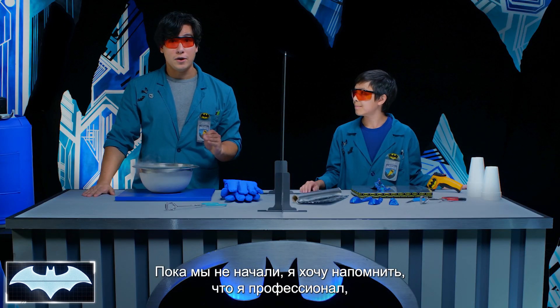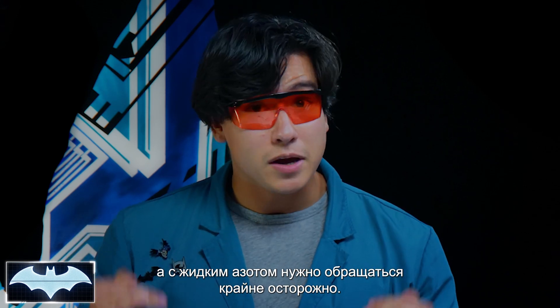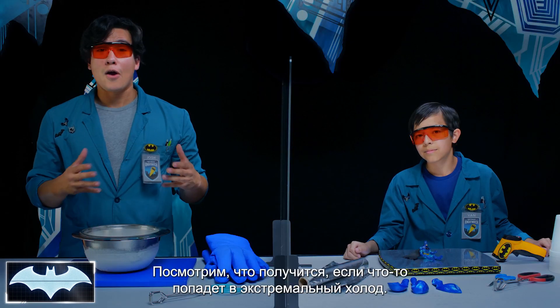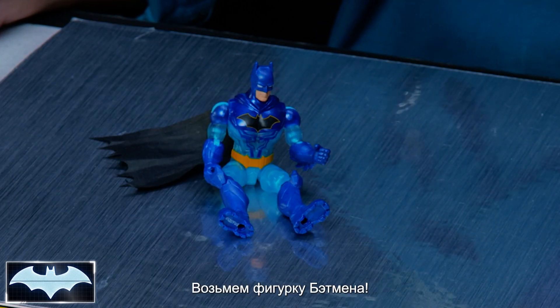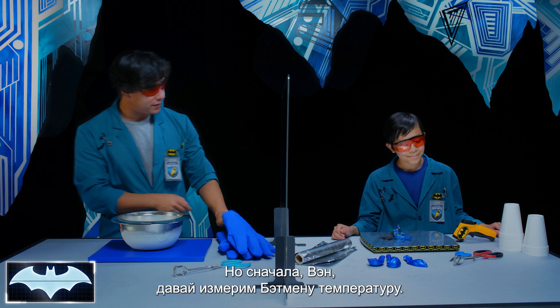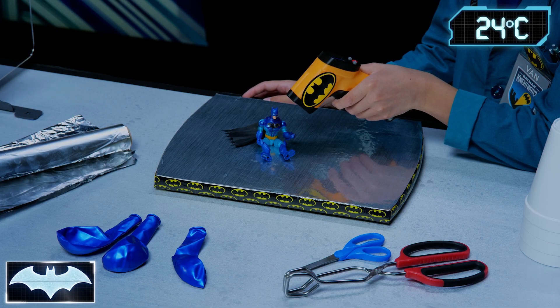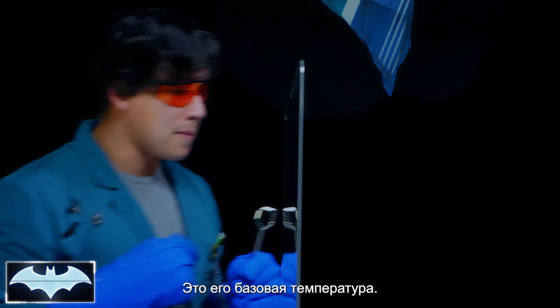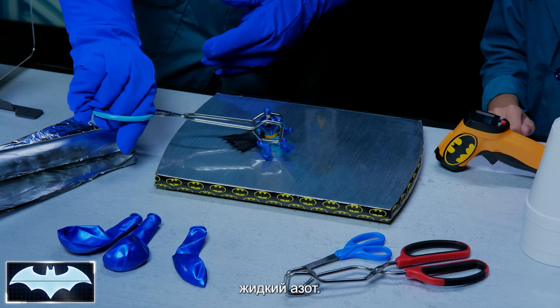Before we start, I have to remind everyone that I am a professional, and liquid nitrogen should be handled with extreme caution. Do not try this at home. Let's see what happens when we put something into the extreme cold, like our Batman action figure. Van, do you mind taking the temperature for Batman? Seventy-five degrees. Great, so that's the base temp for Batman. We're going to see how much the liquid nitrogen affects his temperature.